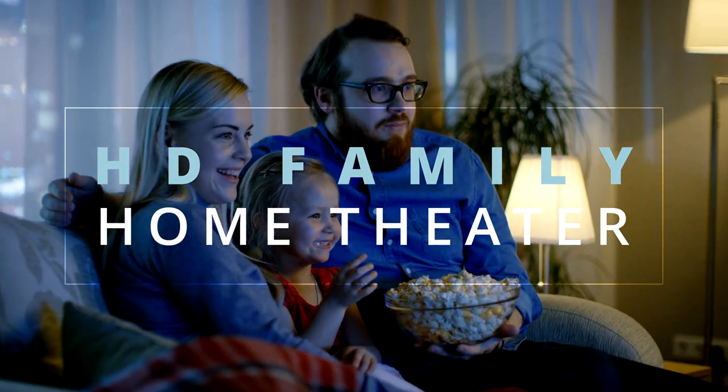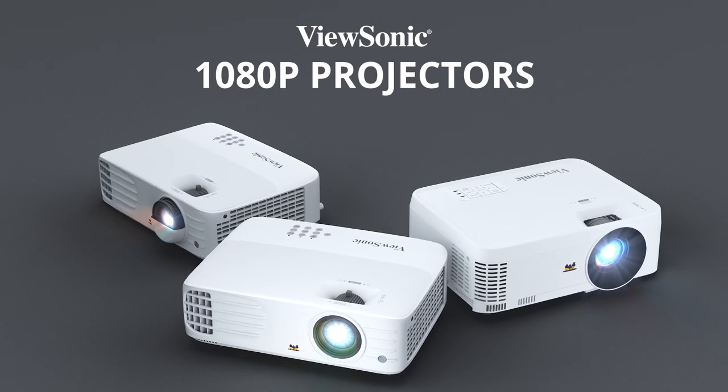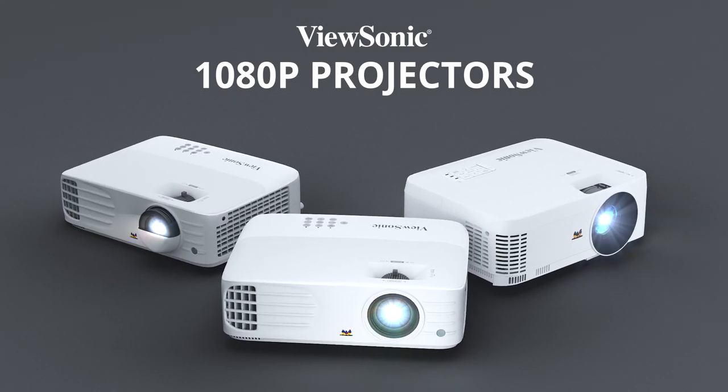Perfect for movie buffs, sports fans, and gamers, ViewSonic 1080p projectors put you right in the middle of all the action.